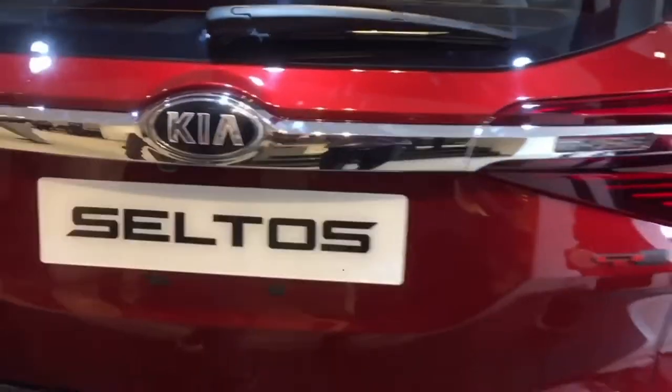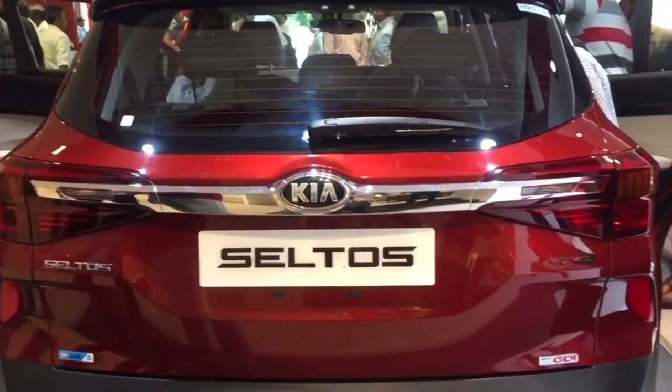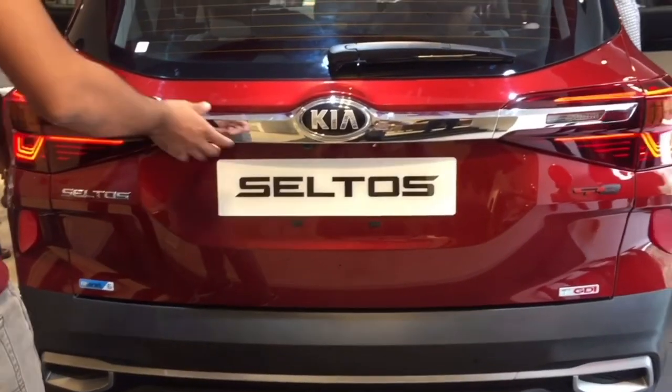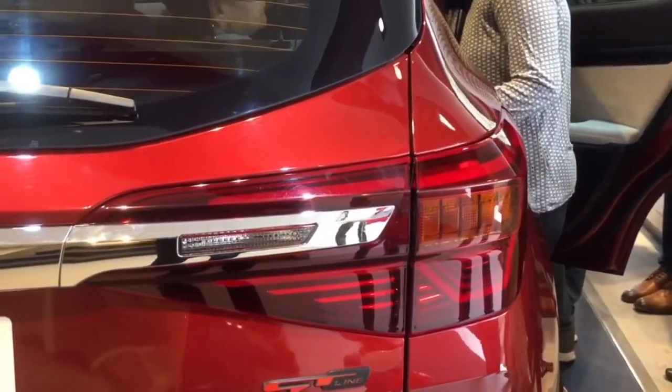On the backside it's got LED lights, and a backside mirror wiper. These are the LED lights. It's got a sun blind and a sunroof.